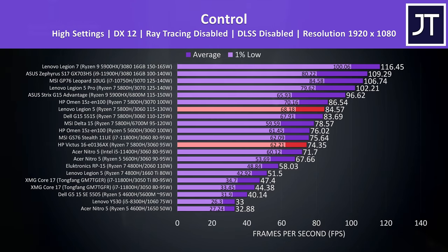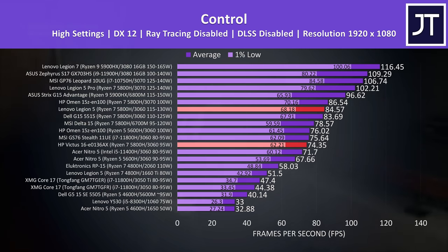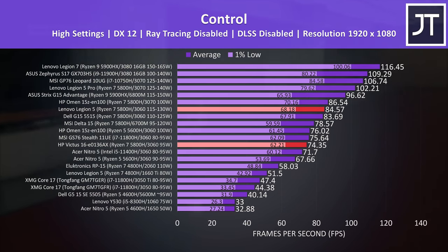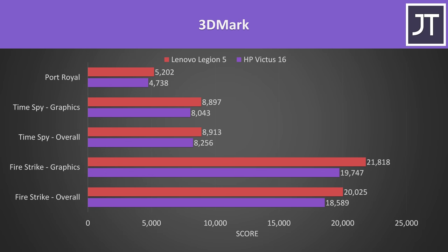Control is fairly GPU-heavy and memory differences matter less there. This is likely why the Legion was around 14% faster in average FPS compared to the Victus, putting it just a couple of FPS behind the lower-wattage RTX 3070 in the HP Omen 15. The Legion 5 was always ahead of the Victus 16 in all 3DMark tests as well, again due to the higher-wattage RTX 3060. It's also possible to boost gaming performance on the Victus by connecting an external screen and bypassing the integrated graphics.